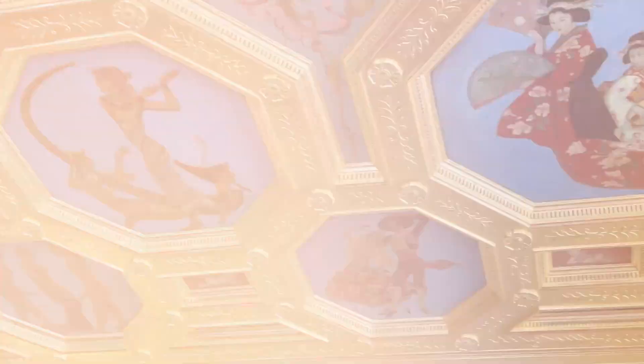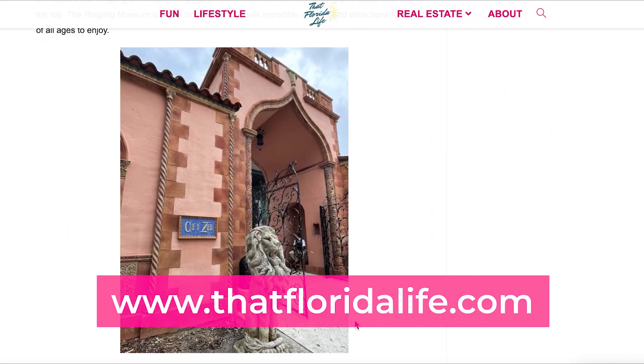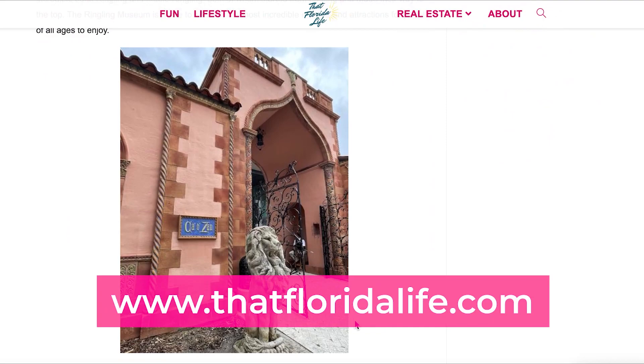The Ringling Museum in Sarasota is a fantastic museum to visit here in Florida. To learn more, check out our complete blog post on our website and for links to buy your tickets. We were really impressed with this museum and had a lot of fun — it's definitely a place that we would even go back to again, especially for the Circus Museum. Don't forget to hit that like button and subscribe to our channel so you don't miss future videos.